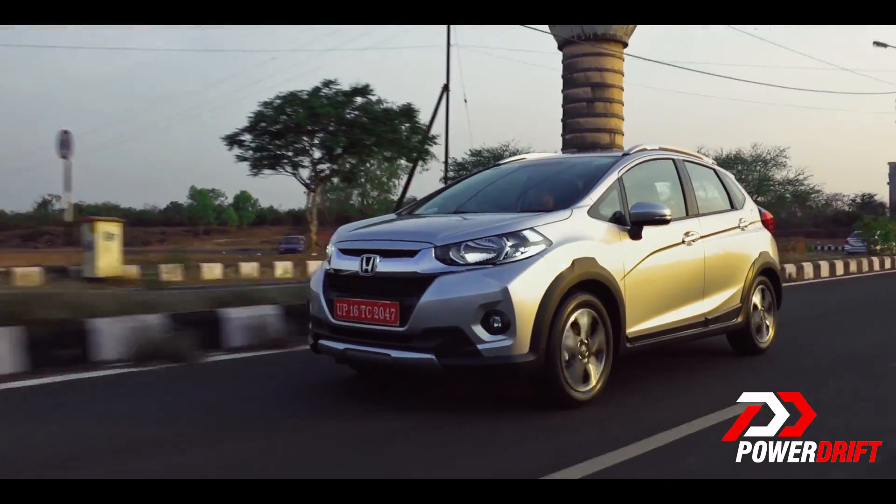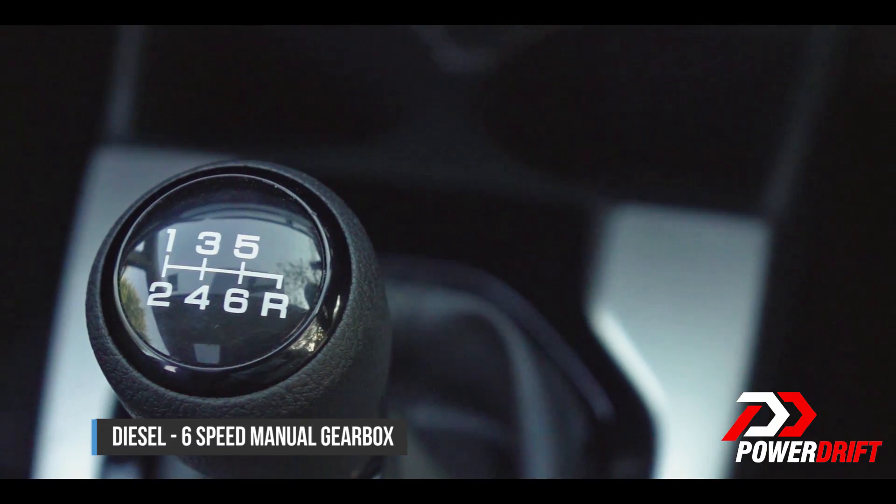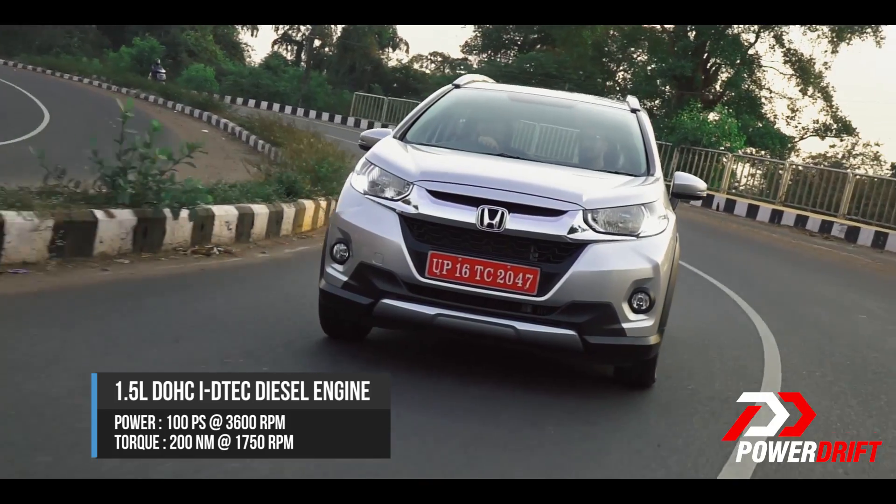The diesel, by virtue of its flat torque curve, doesn't really struggle as much. It's a 6-speed manual transmission and the drivability in the diesel is quite good. But you are to expect body roll.